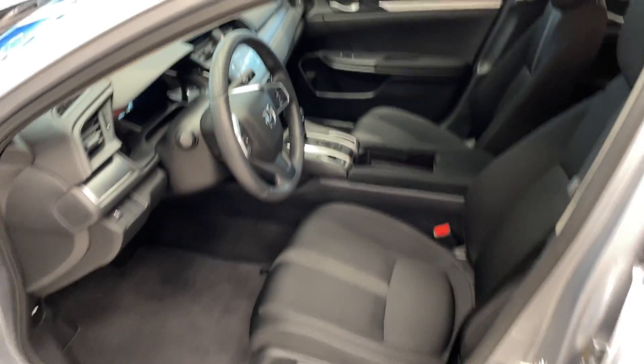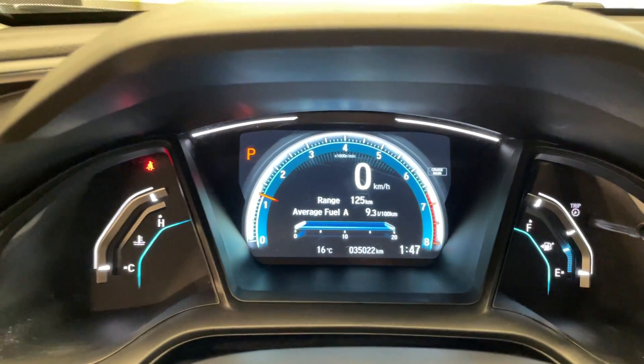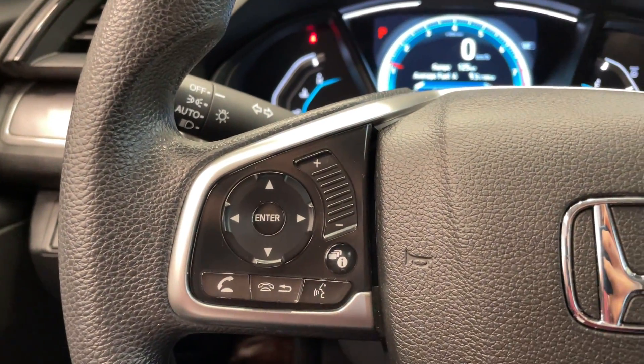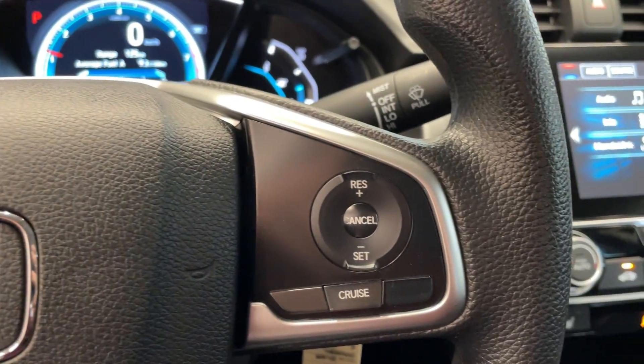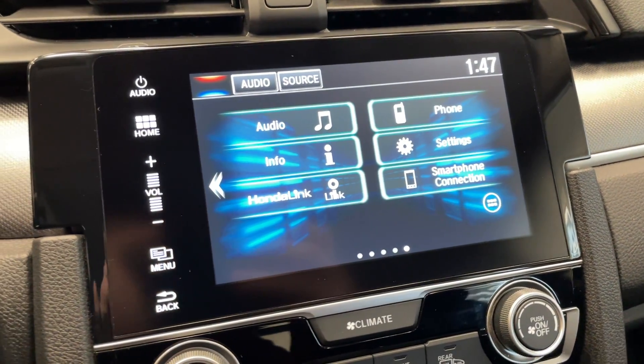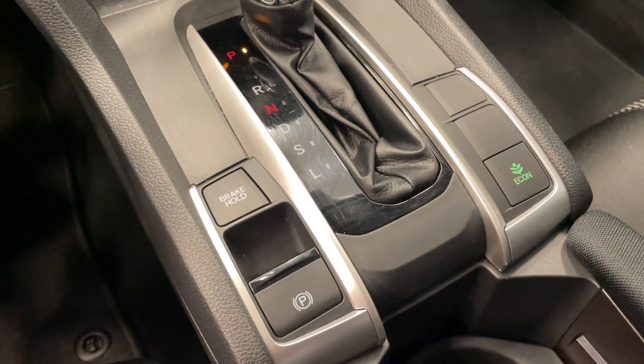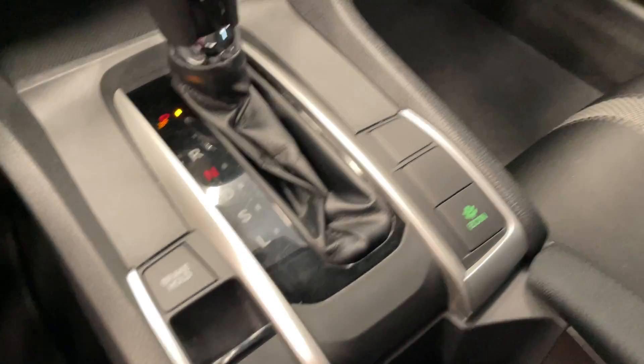The LX does come standard with quite a few features. This Civic's only got 35,000 kilometers. You've got your Bluetooth steering wheel controls, cruise control, your touch screen, Apple CarPlay, Android Auto, aperture controls, brake hold, electronic parking brake, and Econ mode.